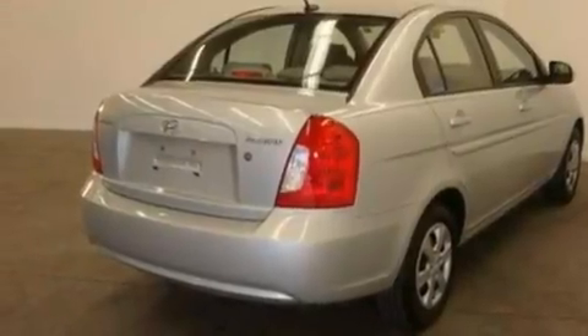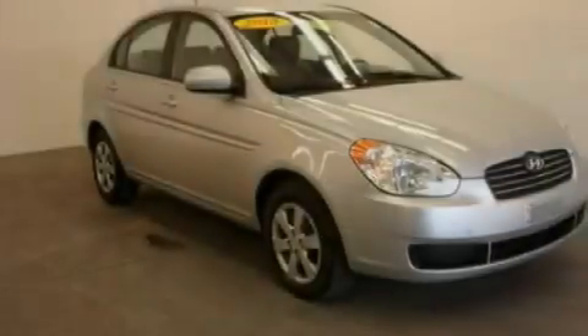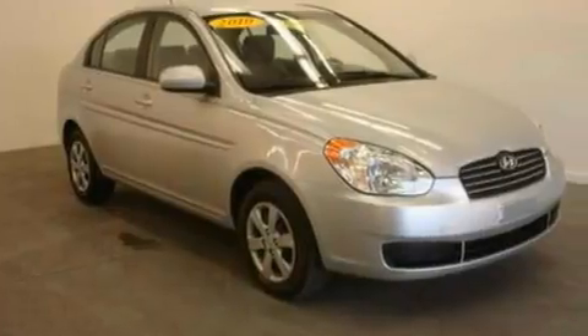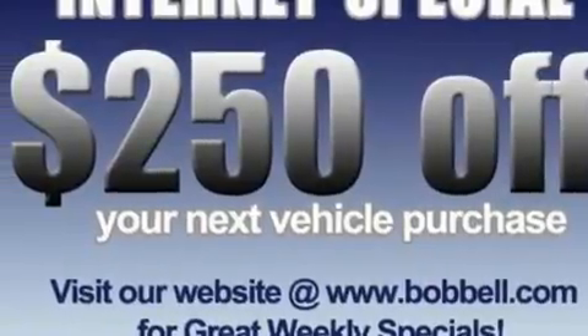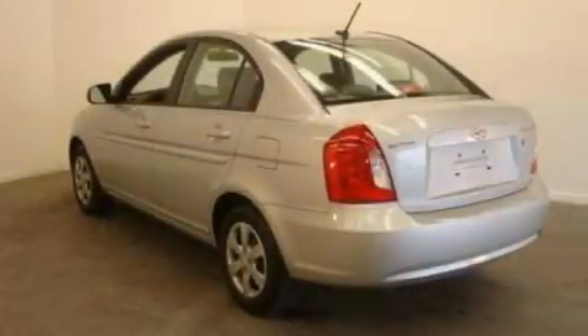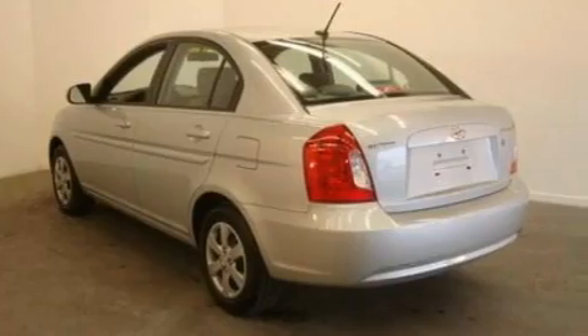Its top features include fold-down rear seats, an auto-dimming rearview mirror, a rear window defroster, a six-speaker audio system, 12-volt power outlets, privacy glass, a low-tire pressure indicator, side curtain airbags, XM satellite radio, and this vehicle has fewer than 32,000 miles on the odometer.